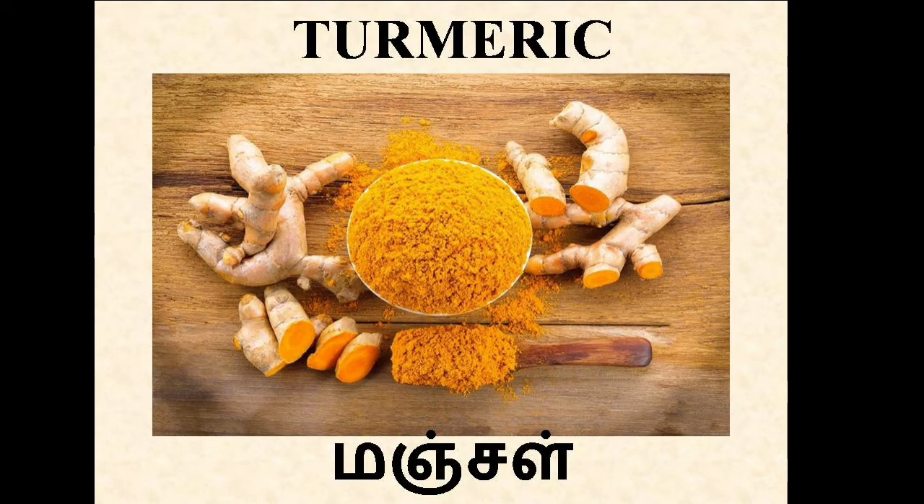First, turmeric. In Tamil, Manjal. Turmeric is used in cooking and skincare products. It helps to deal with skin problems. Turmeric powder can be used for healing cuts and wounds due to its natural antimicrobial activity.